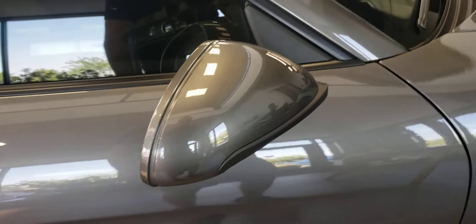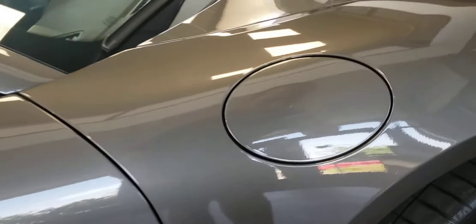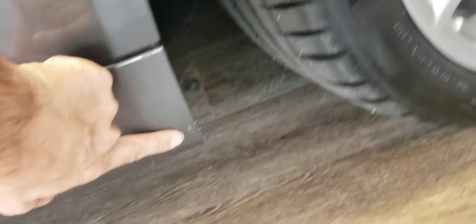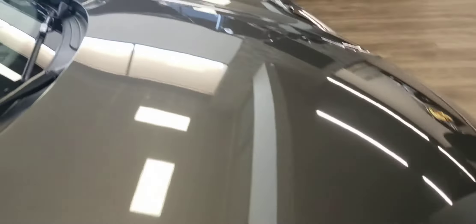There's a small chip on the mirror right there. The front fender is good. There are a couple of chips on the rocker. The full front is filmed, which is good — I don't know why they wouldn't film the rockers, but you know, people make choices.